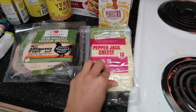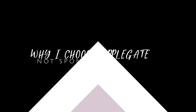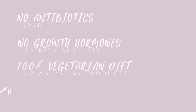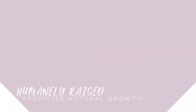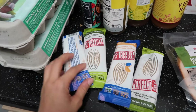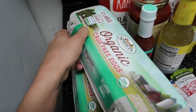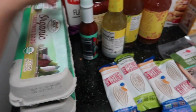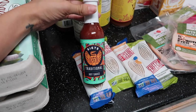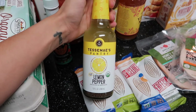We got some pepper jack cheese and two packs of chicken and turkey breasts — these are two for five dollars at Sprouts so I got four of those. I also got organic cage-free eggs; we didn't have the budget for pasture-raised but these were the next best thing. And I haven't tried this hot sauce yet — my friend Marilyn said it was the best from Tessemae's, so we'll try it on salads.